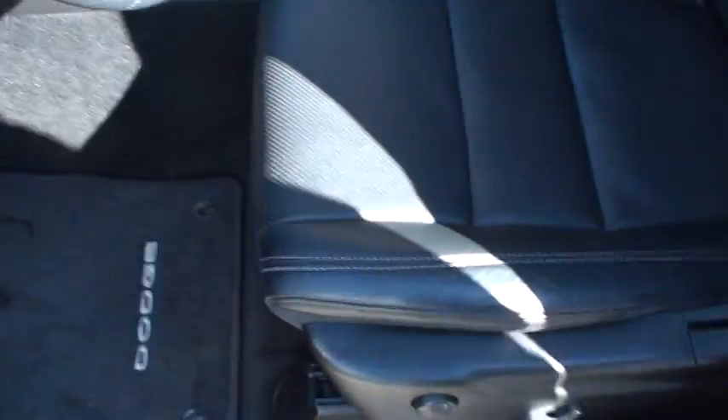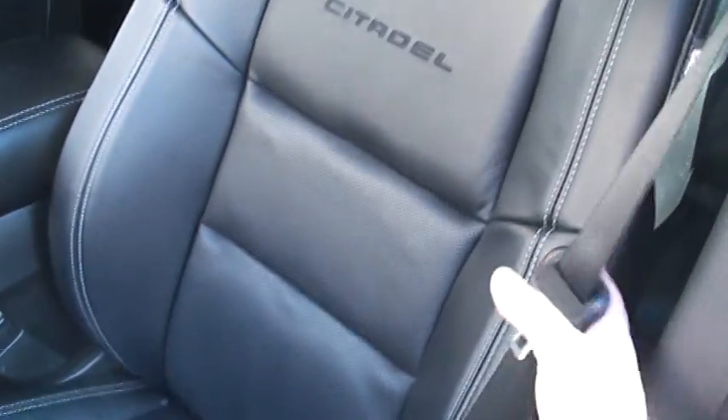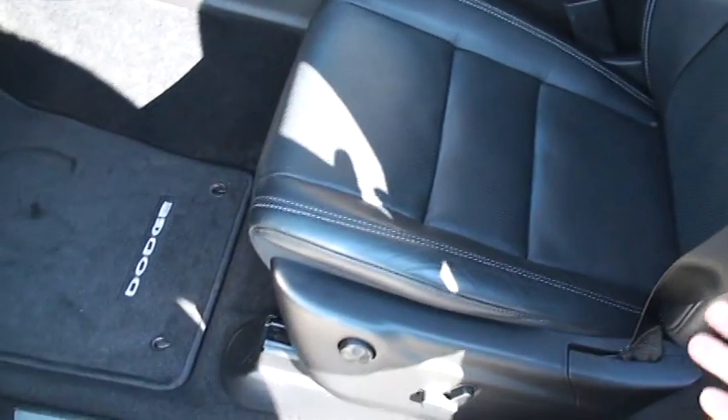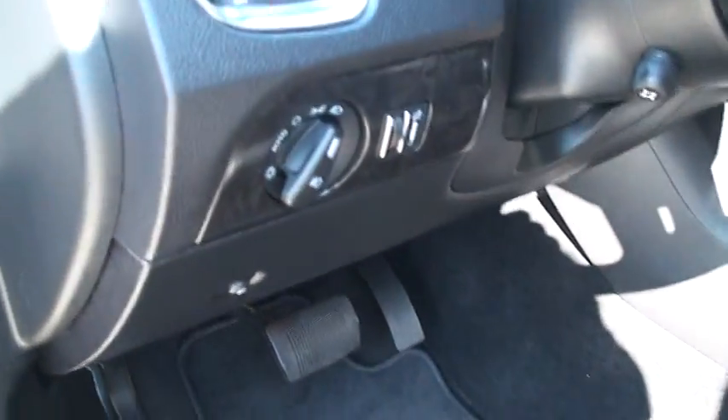Got the nice leather seats — they're heated and cooled. Very comfortable. Got the side impact airbag. The vehicle is in like-new condition, still smells new. Got clean carpets and floor mats. Automatic headlamps.